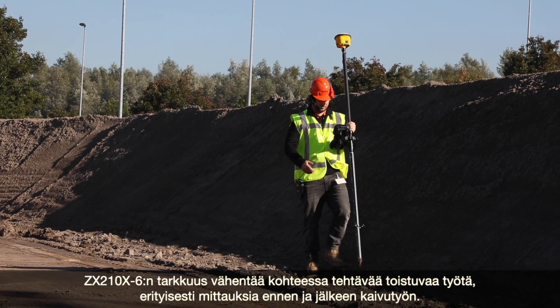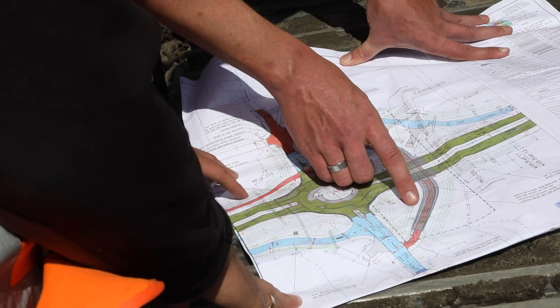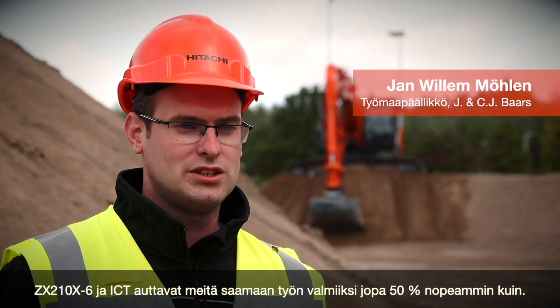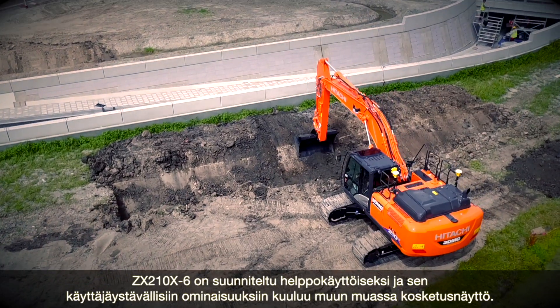The accuracy of the ZX210X-6 reduces the amount of repetitive work on site, particularly in surveying before and after excavation. The ZX210X-6 and ICT helps us to finish projects up to 50% faster than a standard machine.